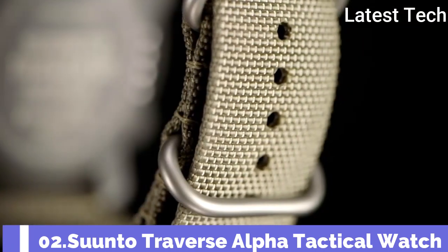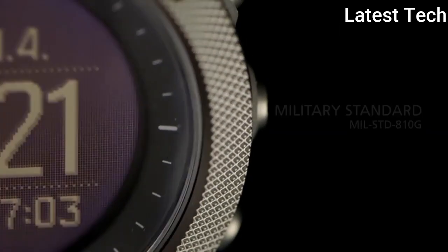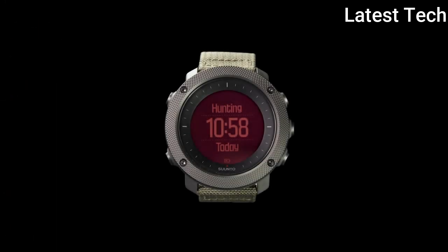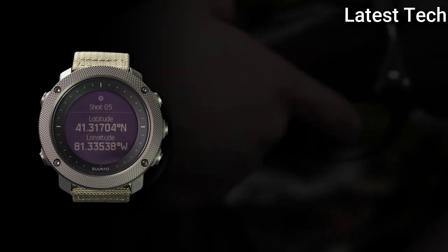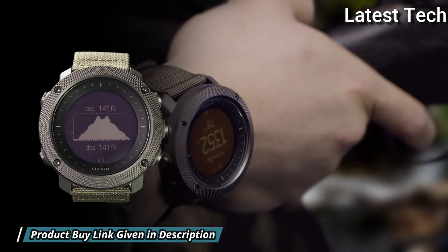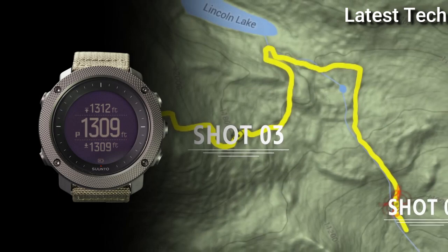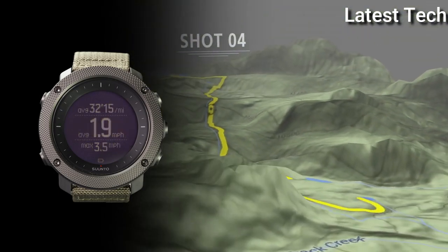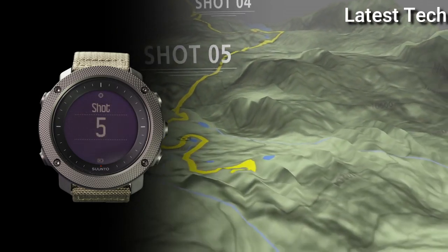Suunto Traverse Alpha Tactical Watch. Composite Case with a Textile Bracelet, Fixed Stainless Steel Bezel. Dial Type: Digital. Quartz Movement. Scratch-Resistant Sapphire Crystal. Solid Case Back. Round Case Shape. Case Size: 50x50mm. Case Thickness: 15mm. Buckle Clasp. Water-Resistant at 100m.